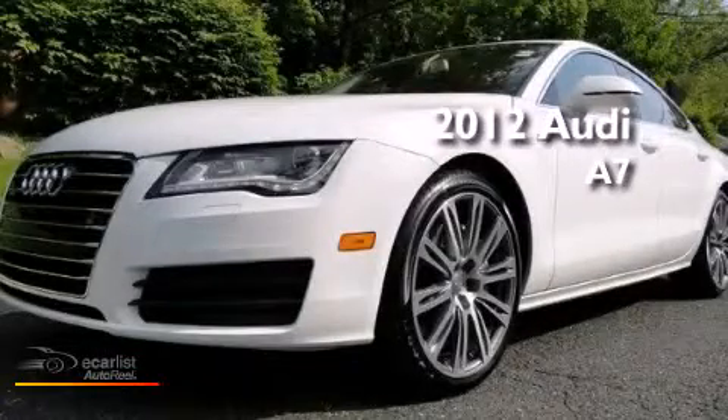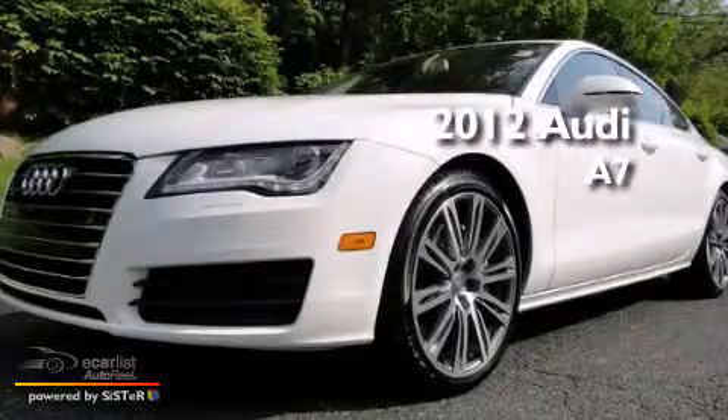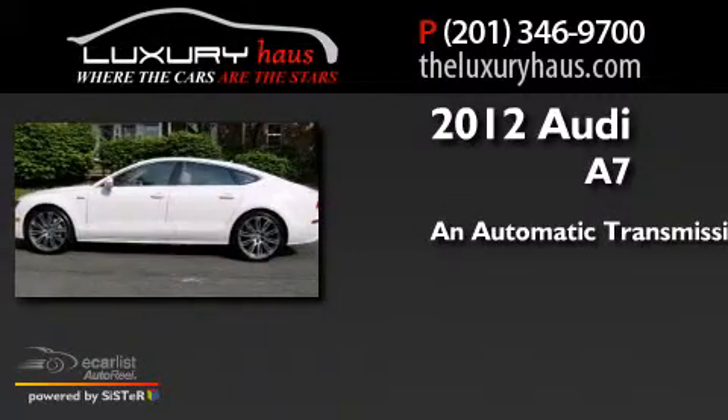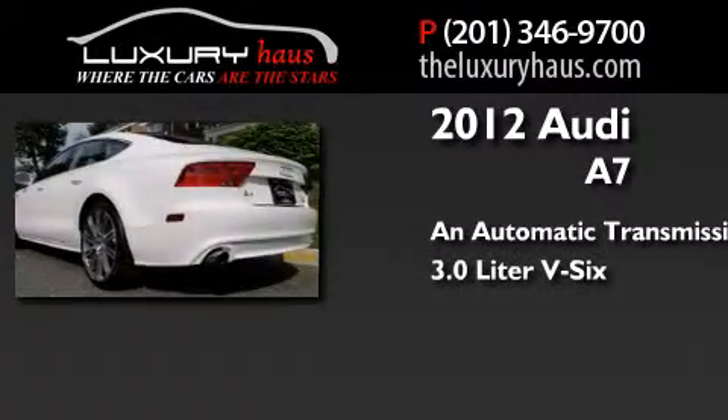This is a 2012 Audi A7. This four-door sedan has an automatic transmission and a 3.0-liter V6.